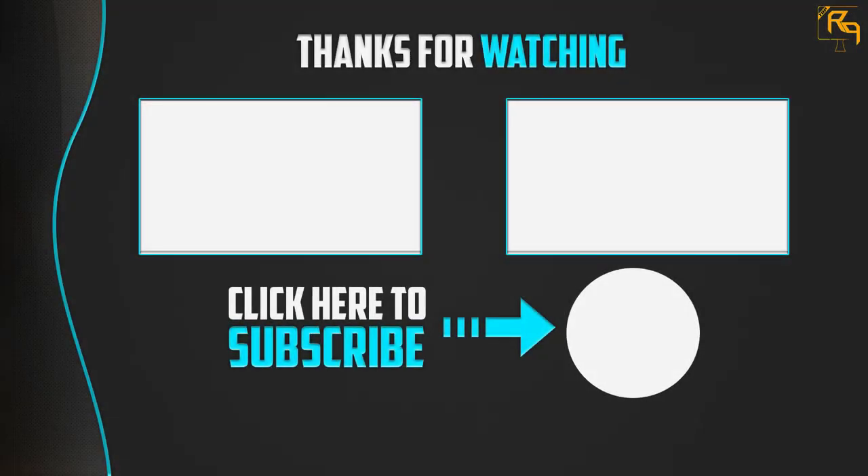Thank you for watching. I hope you like this video. If this video was helpful to you, please make sure to like, comment, and subscribe. If you have any questions related to this product, you can leave a comment down below and I will get back to you as soon as possible.